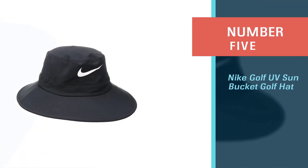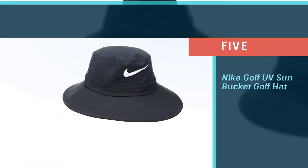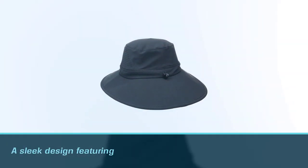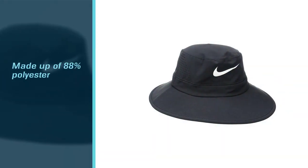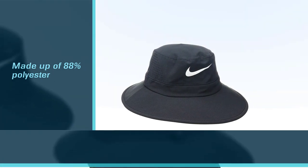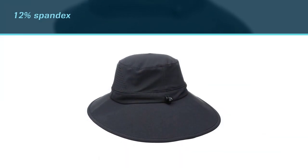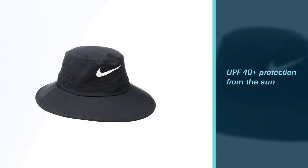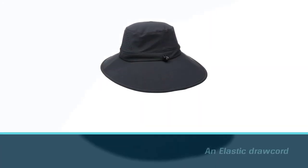Number five: Nike Golf UV Sun Bucket Golf Hat. The Nike Golf UV Sun Bucket hat has a sleek design featuring a large signature Nike logo front and center. The bucket hat is made up of 88% polyester and 12% spandex. The Nike Flex fabric it contains expands to help fit people's heads. The Dri-FIT technology aids in keeping a person dry when sweating, leading to more comfort. The hat is designed to give UPF 40 plus protection from the sun. Nike included an elastic draw cord that helps adjust the tightness of the hat so it fits about any size head, and people can wear it tight or loose depending on their preference.